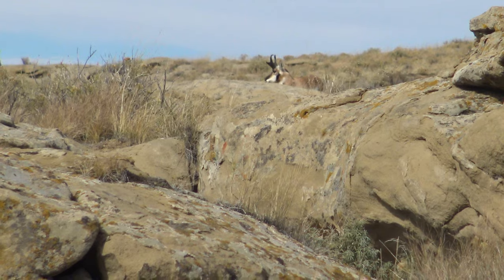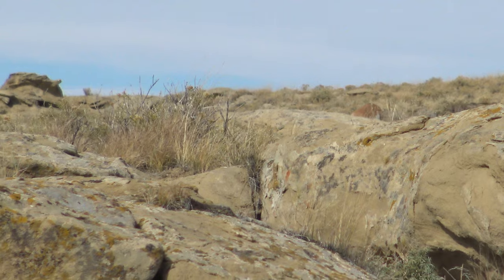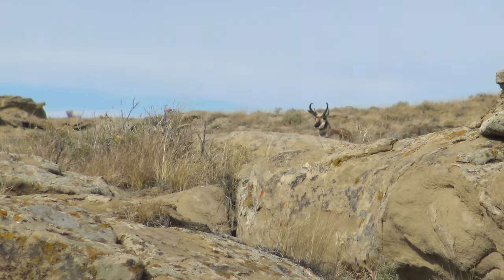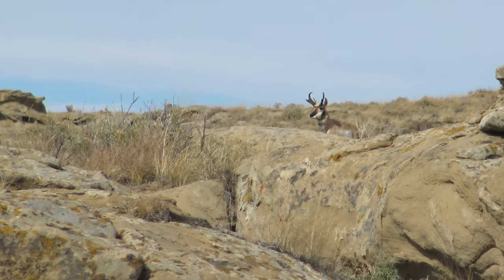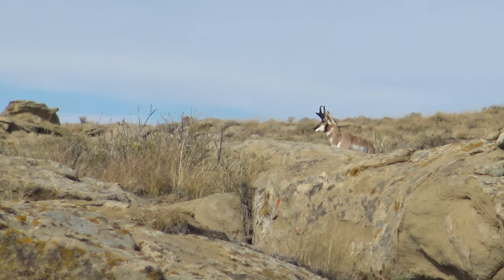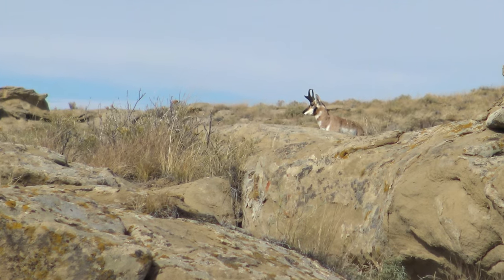As I babbled on about my stalk, this buck ended up closing the distance towards me. He's just getting a drink out of some rainwater that had puddled up in the rocks in a low spot. If I wasn't going to pass him up before, I definitely got a good look at him right here - he's only about 90 yards away. I looked over every square inch of him and made up my mind: decided to head back towards the truck without him.